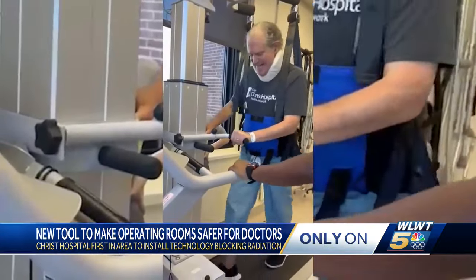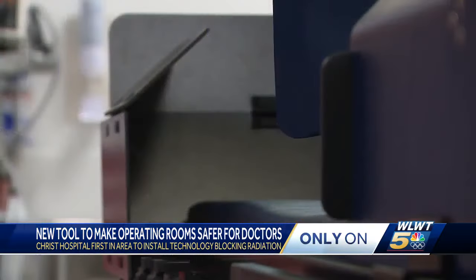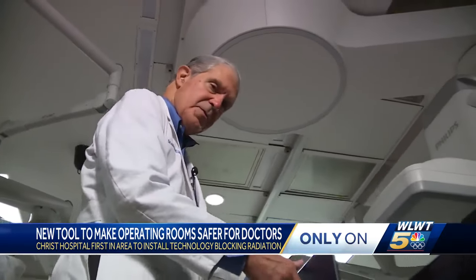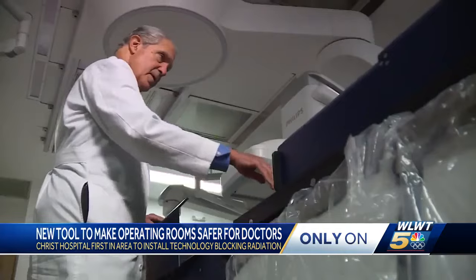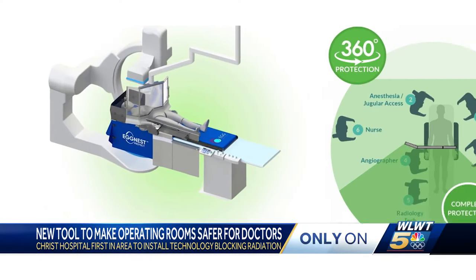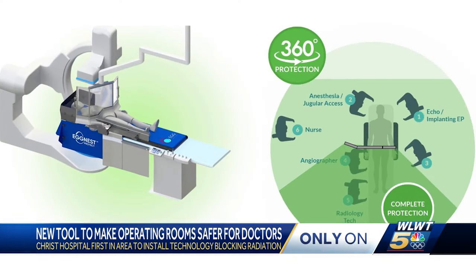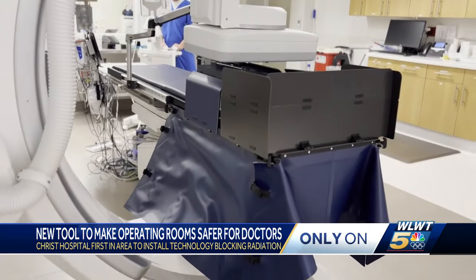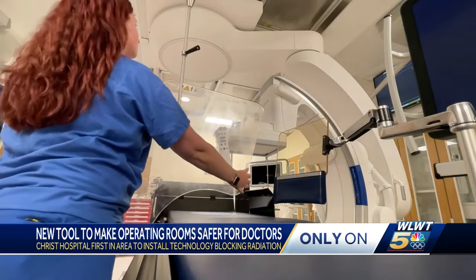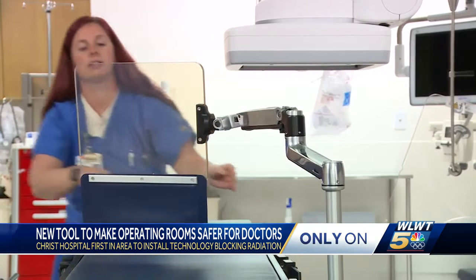Walking without a cane, all of the feeling back in his hands and legs — now Dr. Dean is making a comeback thanks to new technology. This system has side panels that come all the way down, positionable panels, and a panel from the ceiling. It blocks the radiation right at the source — a game changer in the medical world. And now with the lead-free radiation protection system, which is going to take the country by storm, I'm going to be able to go and do the procedures that I love to do.